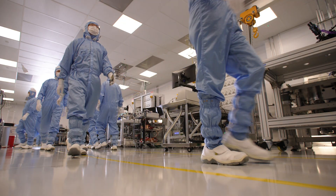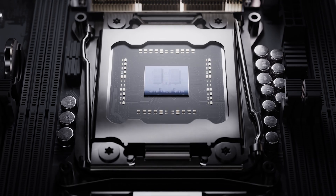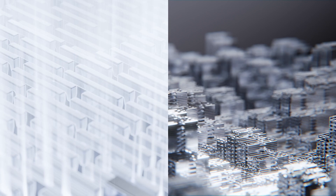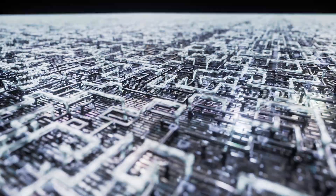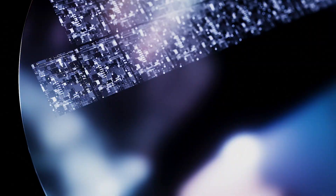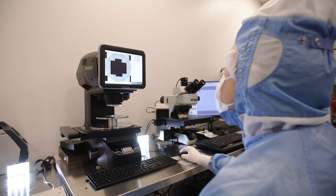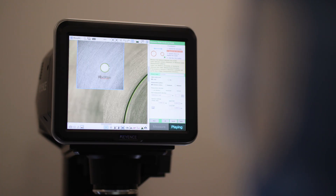ASML Silicon Valley plays a critical role in ASML's technology. The chips made by ASML machines today can have billions of transistors with 50 or more layers. We have been making pathfinding research on e-beam inspection and metrology. When they are printing the features on the wafer, they can find any variations up to the resolution of one nanometer.